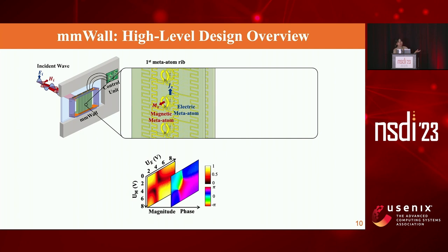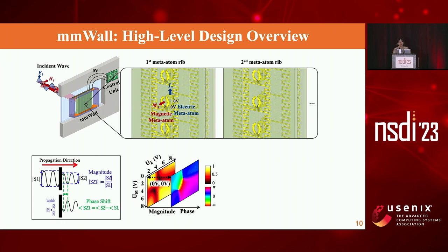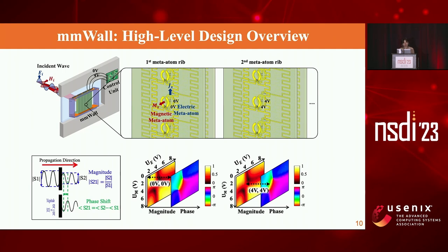Here is a summary of what happens with magnitude and phase. U_M is the voltage applied to the magnetic meta atom, and U_E is the voltage applied to the electric meta atom, from zero to eight volts. We define magnitude as the amplitude of the transmitted wave S2 relative to the amplitude of the incoming wave S1 — a magnitude of one indicates no loss. Phase shift measures how much the phase has shifted for the transmitted wave relative to the incoming wave. Applying zero volts to both meta atoms gives a magnitude near one with a phase of roughly zero. Applying four volts to a subsequent rib gives a high magnitude again with a different phase value.